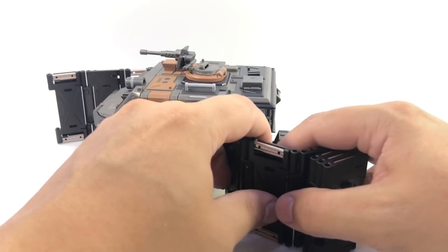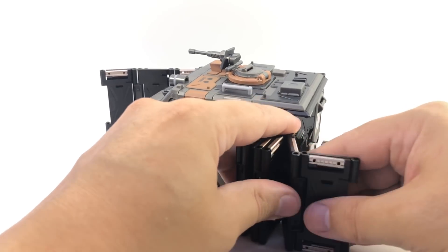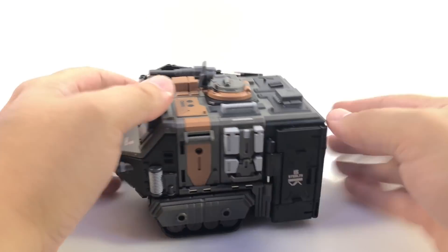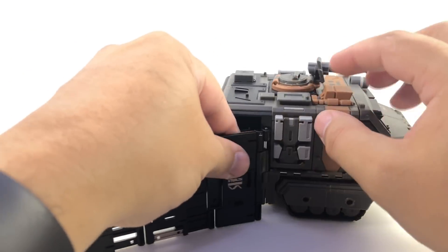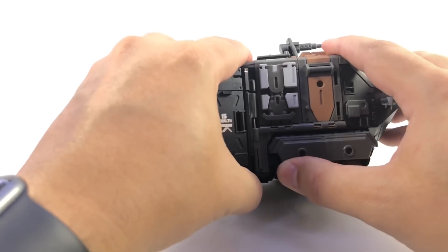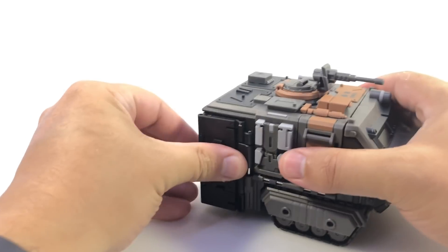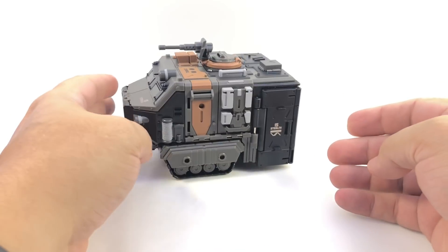That's why you start at the front when folding it up, so you know you've got it going in the right direction. You just fold them back in, start at the front. Slide it back up, slide it in. And there he is in compact mode again.